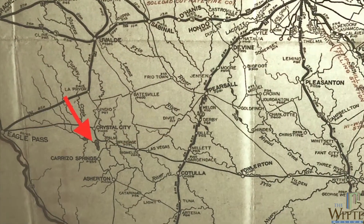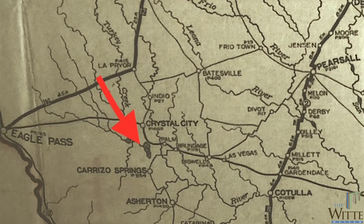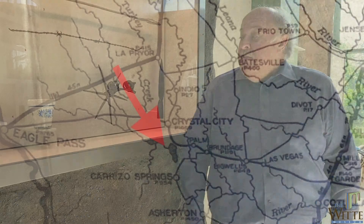This spur tells us a story because we know where it was found. It was found in a place called Lake Espantosa. Espantosa means spooky, scary, or even haunted. It's a natural lake fed by a spring down by Crystal City — there are only three natural lakes in Texas, and that's one of them — and this spur was found there.